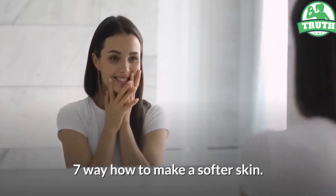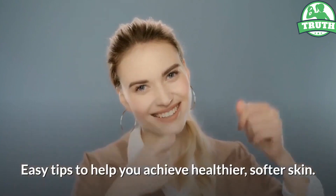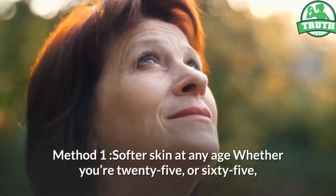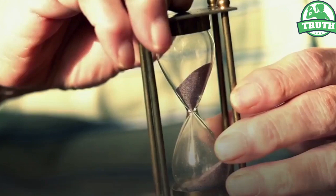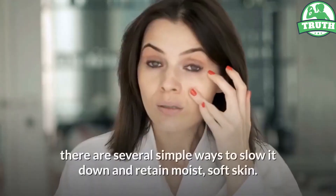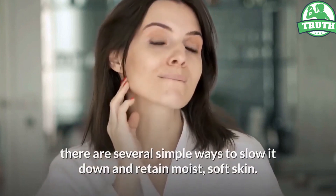7 ways to make softer skin: easy tips to help you achieve healthier, softer skin. Method 1 — softer skin at any age. Whether you're 25 or 65, the quest to maintain healthy, soft skin can be a daily battle. While there is no guaranteed method to permanently turn back the clock, there are several simple ways to slow it down and retain moist, soft skin.